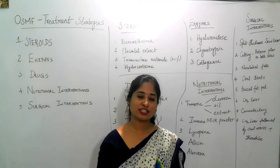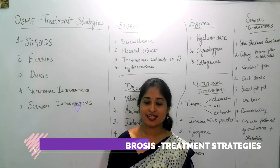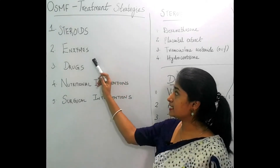Hello everyone, welcome to Dental Shots. Today this video is a quick review about the treatment options of oral submucous fibrosis. The treatment can be broadly classified into five categories: steroids, enzymes, drugs, nutritional intervention, or surgical intervention.